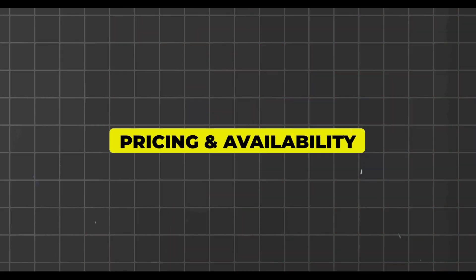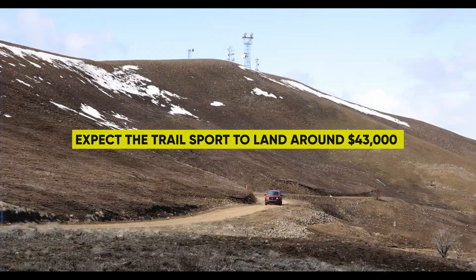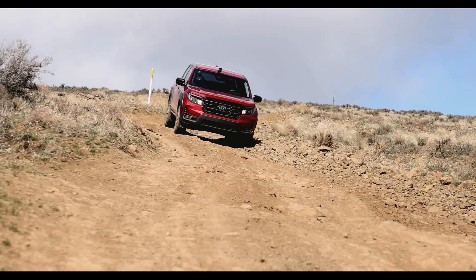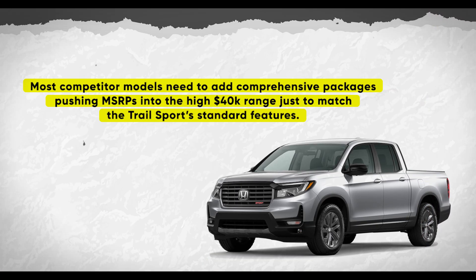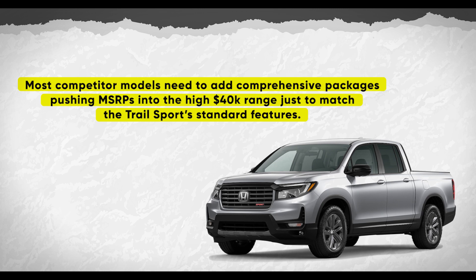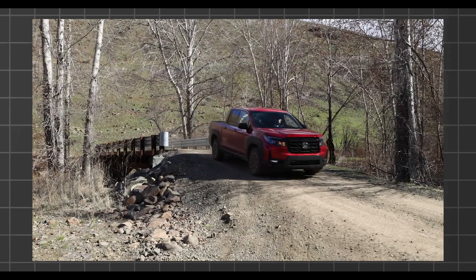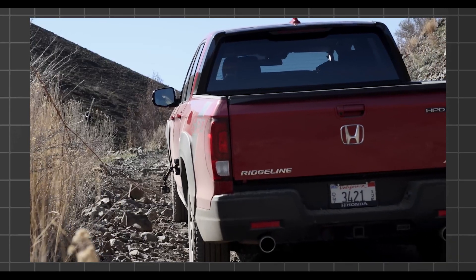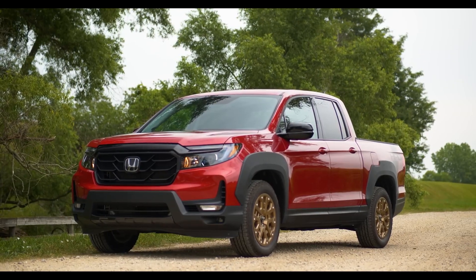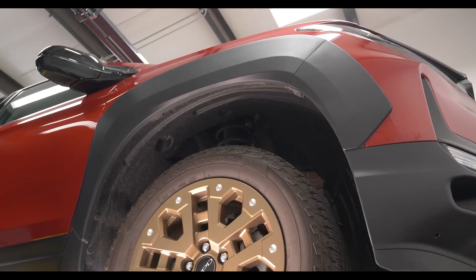Now let's talk about pricing and availability. While full pricing details remain under wraps for now, expect the Trail Sport to land around $43,000 when it hits dealers next year. That seems very reasonable considering its unique off-road capabilities and generous list of standard equipment. Most competitor models need comprehensive packages pushing MSRPs into the high $40K range just to match the Trail Sport's standard features — and they still can't replicate bespoke elements like the torque-vectoring AWD system. It's likely the Trail Sport will undercut rivals on a feature-per-dollar basis, and that's before factoring in Honda's better-than-average reliability and resale value retention.